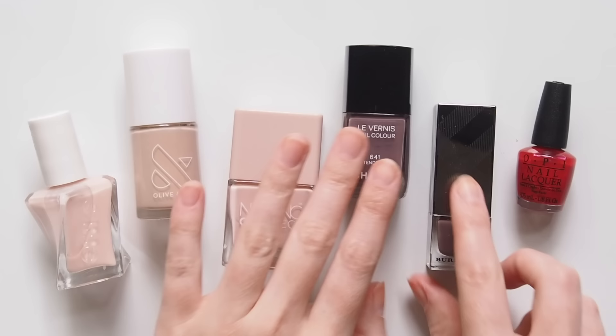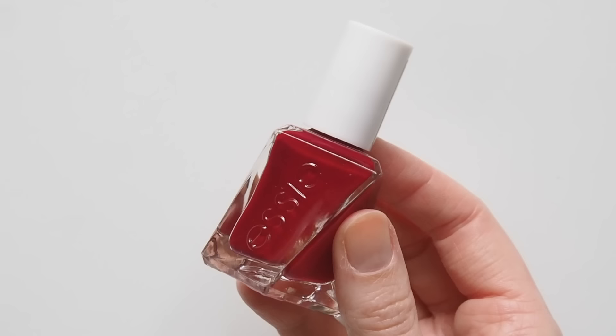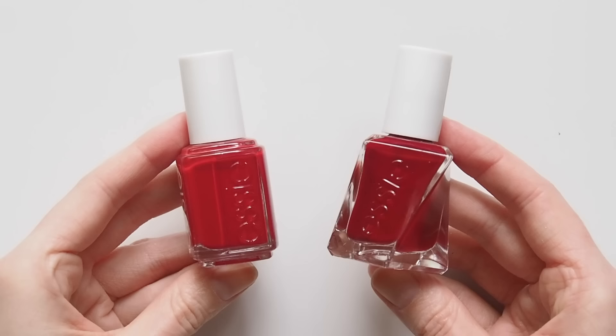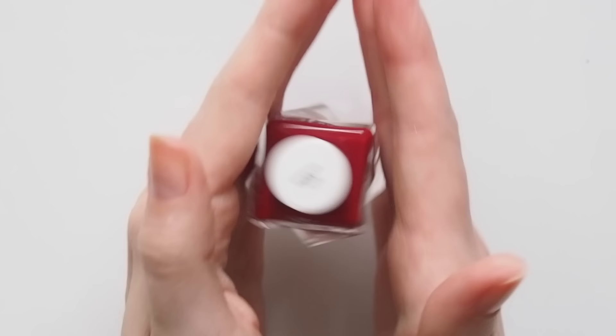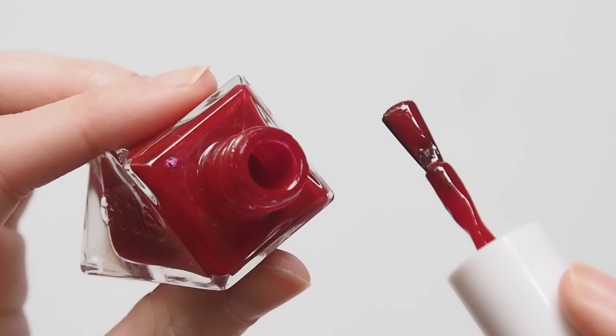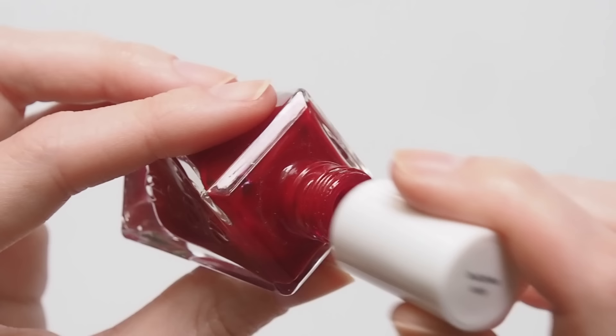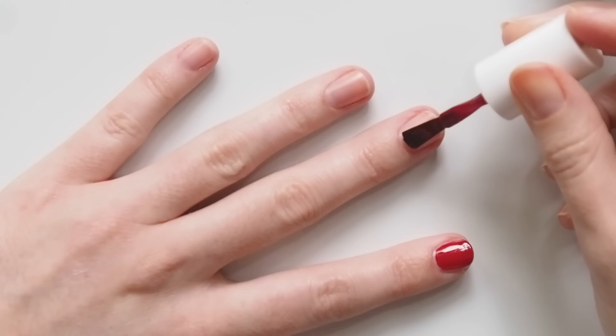On to the fun part — the color. Let me know if you'd be interested to see some of my favourite polish shades and brands in a future video. I use a lot of Essie, Olive and June, Nails Inc, Chanel, Burberry, OPI. Today I've picked a stronger shade so it's easier to see on camera — a deep red, one of my favorites. This is Essie Gel Couture in Bubbles Only. I never shake a polish bottle because that can create bubbles, so a tip is to roll them between your hands instead. The pressure of doing this on camera — it's like trying to type with someone watching you. The cleanup stage comes next so I can fix anything up later.